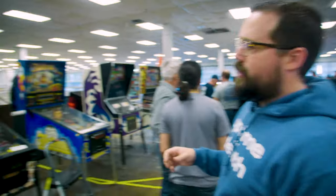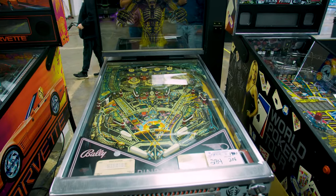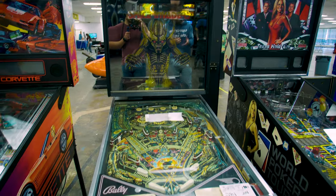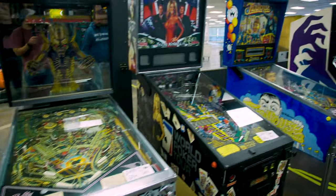Looks like about a Space Invaders pin for $1,900. This was working okay, but it's kind of rough — not something we can use, but I do love it. It's a nice wide body pin. It's very famous, a high production number pin, so you'll see them pop up a lot.